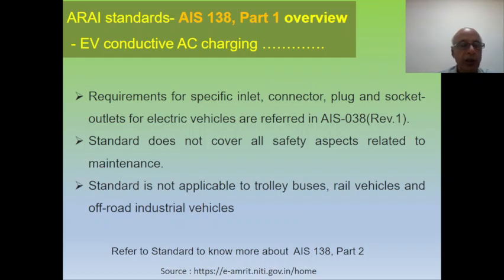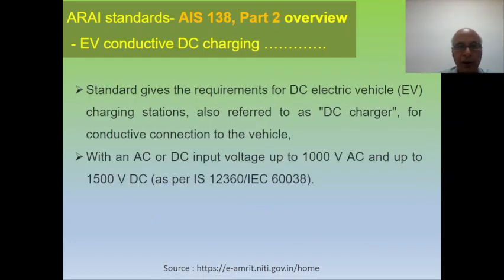This standard is not applicable for trolley buses, railway vehicles, and off-road industrial vehicles like forklifts, tow trucks, etc. It is also not applicable wherever DC electric supply is used, or wherever the charging station is used for DC electric vehicle charging.